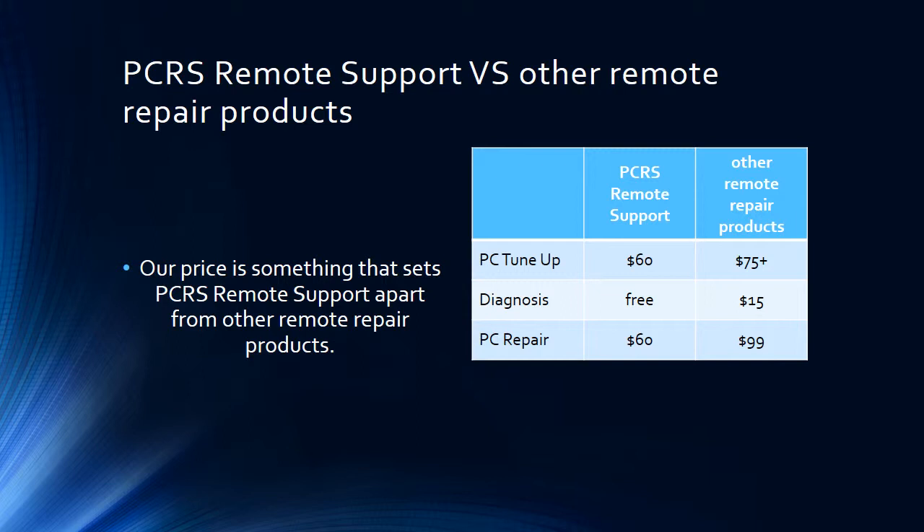What sets us apart from other services? Our price. We're pretty much $60 flat rate. There's no sliding scale based on how bad your computer is, no per-hour charges — it's $60 flat rate per computer. We fix your computer whatever it needs, however long it takes, for just a flat rate of $60.